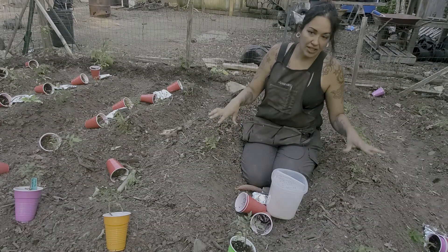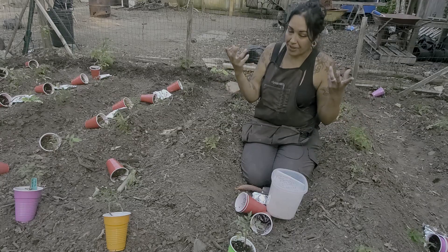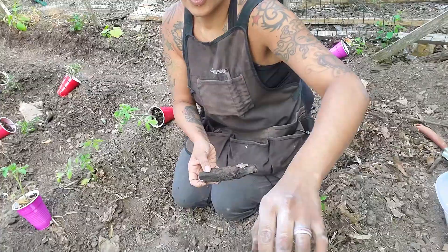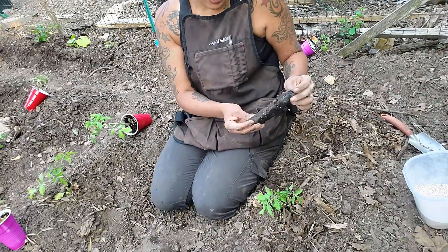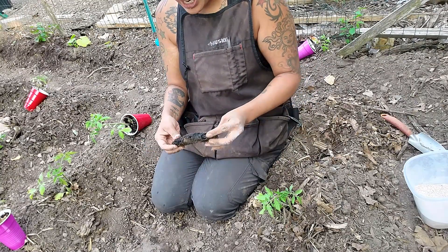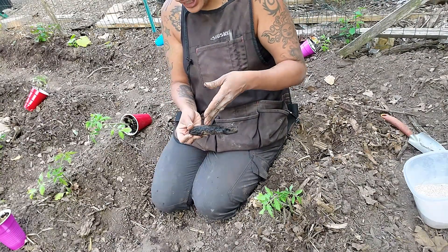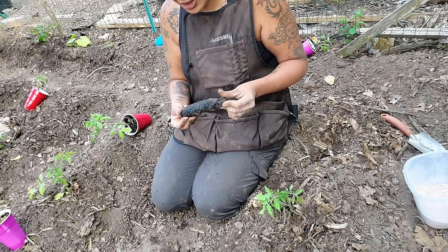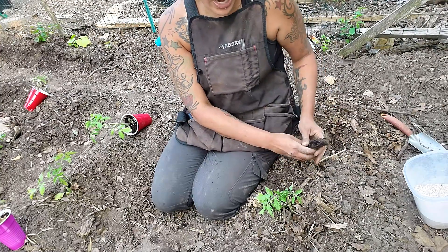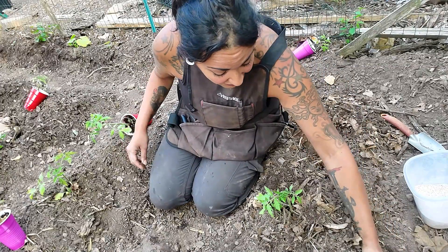I'm leaving some space available so I can plant some flowers or an herb that will attract bees and maybe deter some pests. I just uncovered a piece of charcoal from last year's experiment. The question is I don't know if it's been inoculated with microbes like a bioreactor, or if it's just plain charcoal. I guess we're going to find out — I think I'll just leave it in the ground and see what happens.